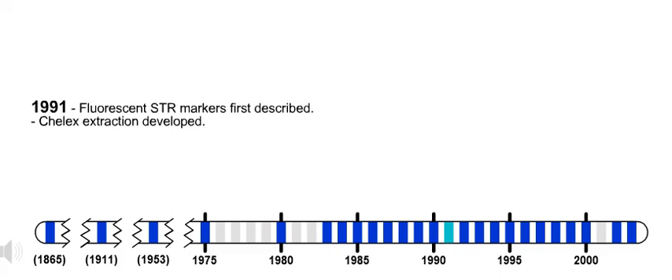1991. Fluorescent STR markers first described. Also in 1991, TLEX extraction developed.